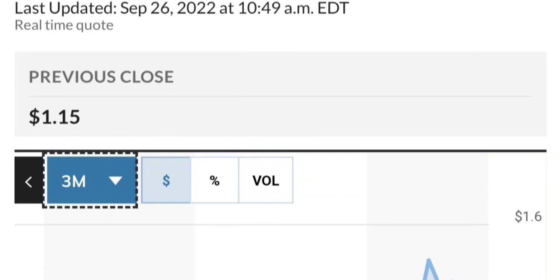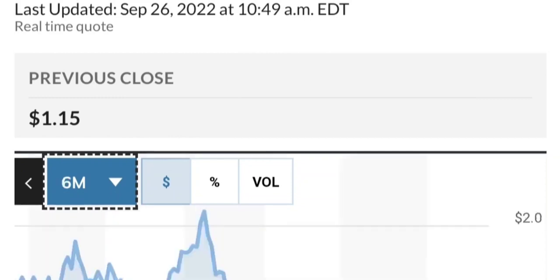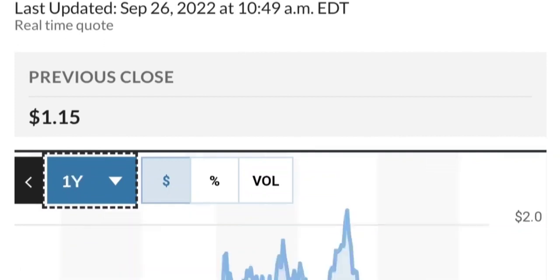So fundamental-wise, it looks good. If you are in the position, just make sure it does not go below 1.47. We want to see it hold above the 50 and 200 moving averages. That's a quick trade overview on GTE.